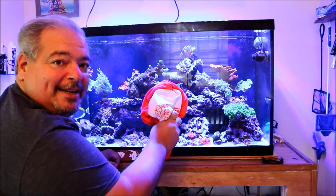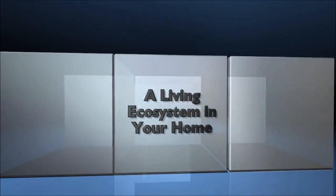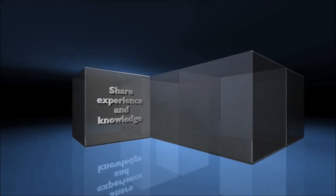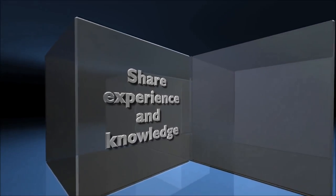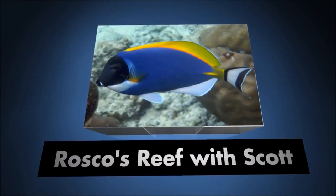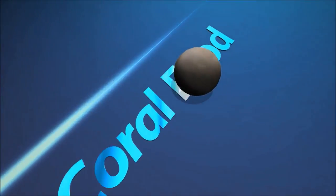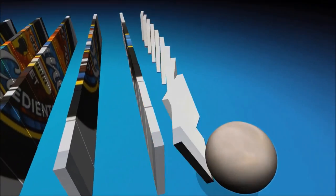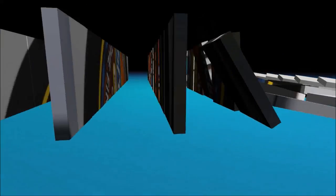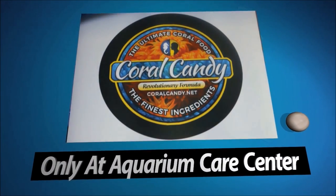Oh hey! Ready for an update? Well let's get to it! Hey, what's up everyone? So this week we're going to give you an update on the tank.